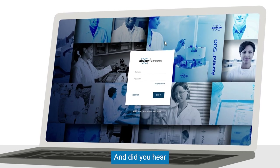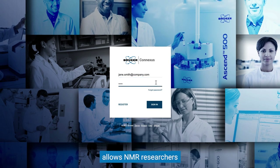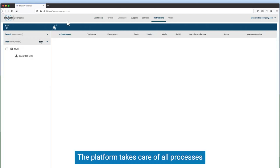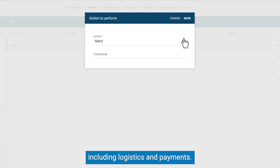Did you hear about the latest innovation from Bruker in connected services? The online platform Conexus allows NMR researchers to connect with analytical labs for sample analysis. The platform takes care of all processes for a seamless transaction, including logistics and payments.